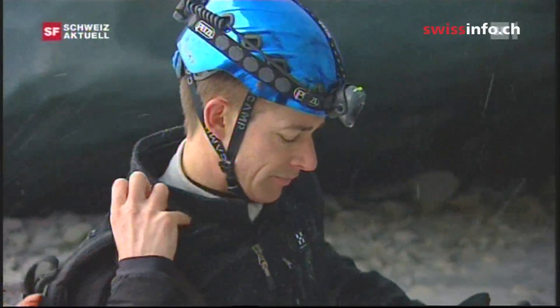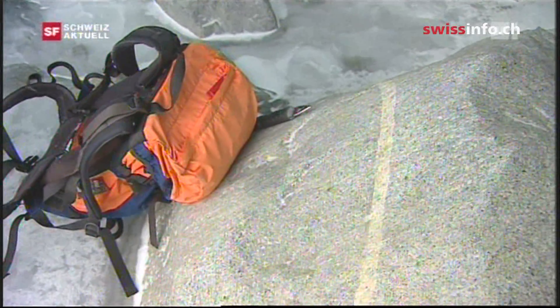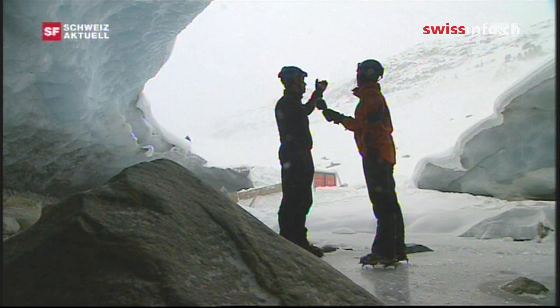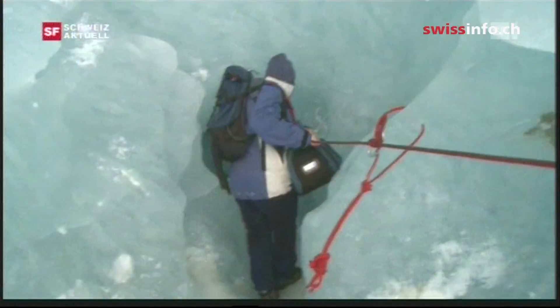The melting ice creates some fascinating ice caves inside the glaciers. I came here in April to do some filming. At the time, there was still an ice cave here, which melted away in summer, leaving this half-open grotto. Before, you had to climb through a 10-metre thick layer of ice to reach this spot.